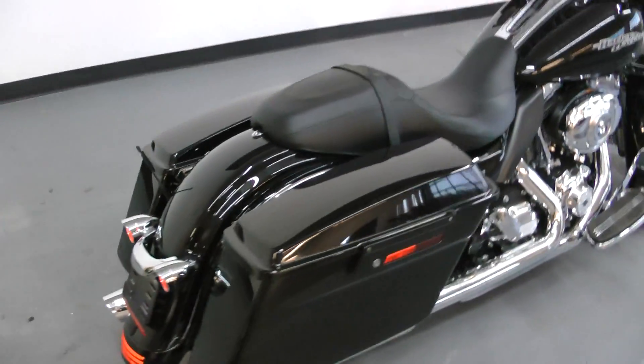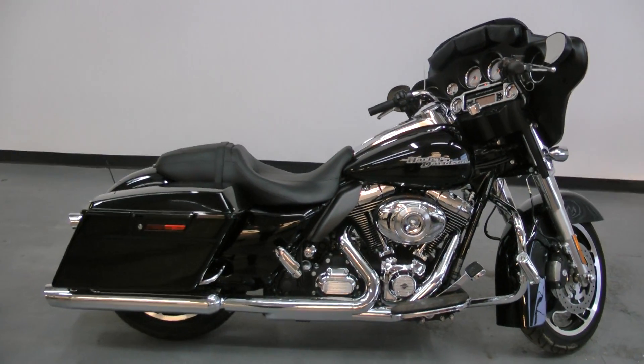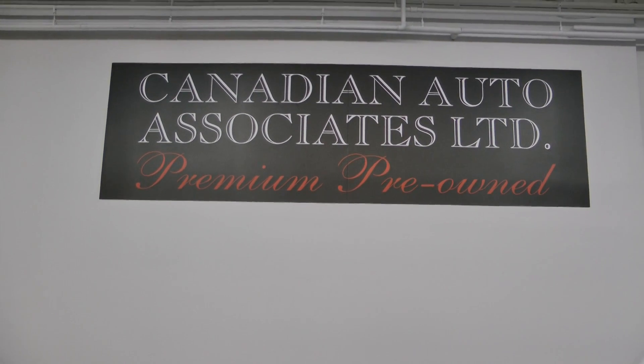Beautiful black bike, not a mark on it. Don't delay — we finance and have extended service contracts here at Canadian Auto Associates. Call one of our guys today.